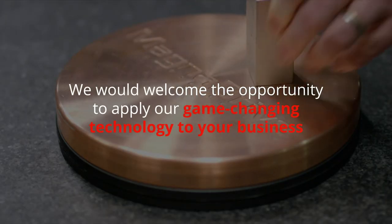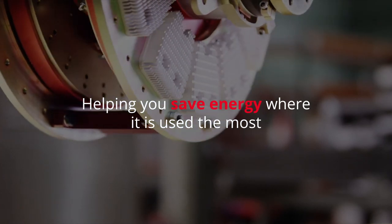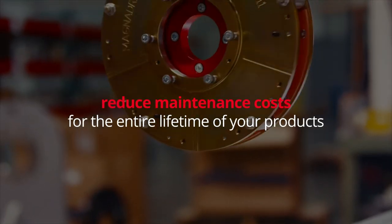We would welcome the opportunity to apply our game-changing technology to your business, helping you save energy where it is used the most and reduce maintenance costs for the entire lifetime of your products.